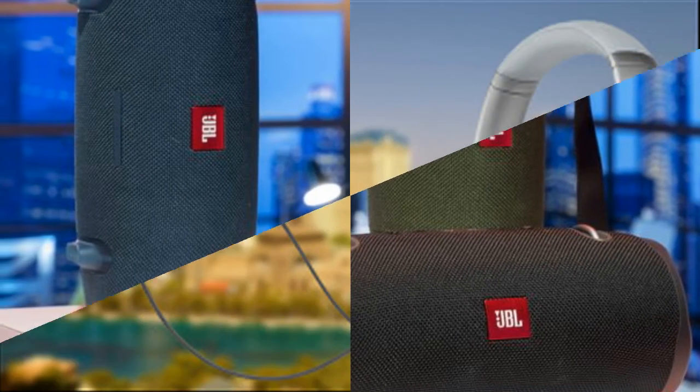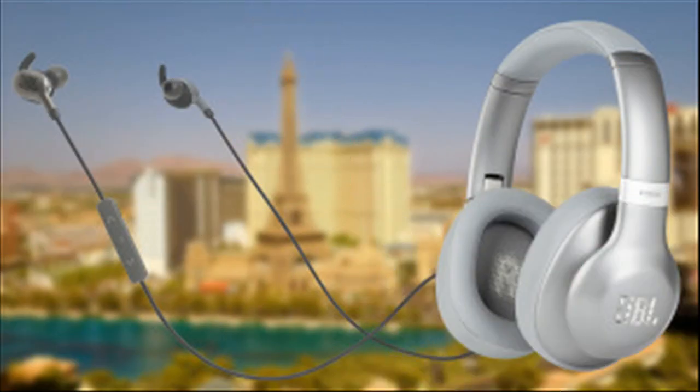The JBL Reflect series has 2 models: the Reflect Mini 2 and the Reflect Contour 2. They will come in 5 color options and will start selling in Spring 2018.